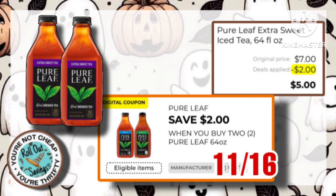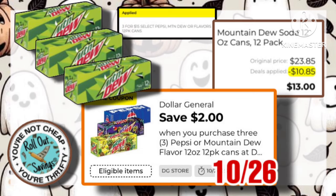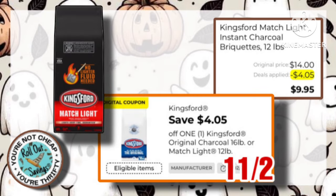Our Lipton Pure Leaf Tea is $7 for two. Use this $2 coupon, making it just $5. Mountain Dew 12 packs are on sale three for $15. Use this $2 coupon to make them just $13. Next, we have our Match Light. It's $14. Use this $4.05 coupon and you will pay only $9.95.